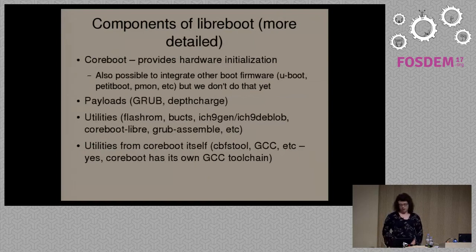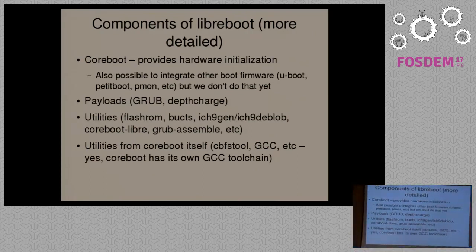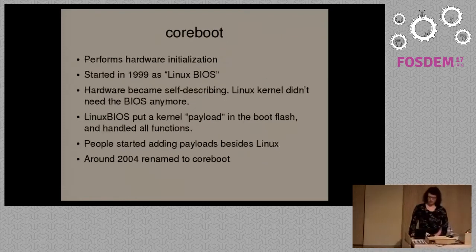The components of Libreboot include Coreboot, which is the boot firmware that initializes the hardware and jumps to a payload — usually a bootloader to boot your operating system. We also have payloads: the GRUB bootloader and DepthCharge. We have utilities for installing Libreboot and various other utilities used in the build system. We also have our own toolchain — we use GCC at the moment, but we're looking to use LLVM.